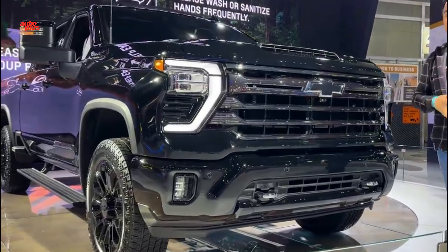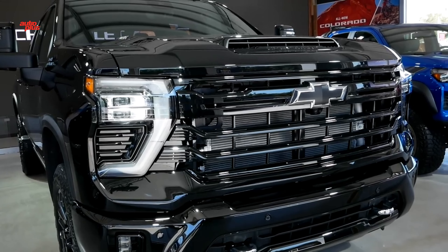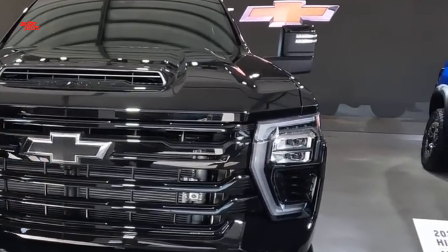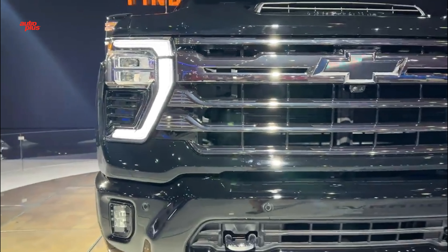An animated lighting sequence adds a little pizzazz when approaching or leaving the vehicle. The truck's grille is also new and features different designs for specific trim levels. The headlights now feature a split-beam design that projects a welcome or walkaway lighting sequence for the driver. Tow hooks are now standard, and the hood scoop features a stamped Chevrolet lettered logo.